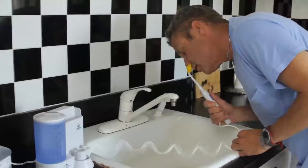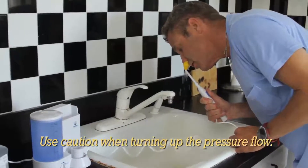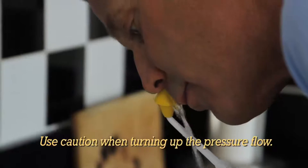I do the irrigation over a sink. Since I've been doing sinus irrigation, I have not had one sinus infection.